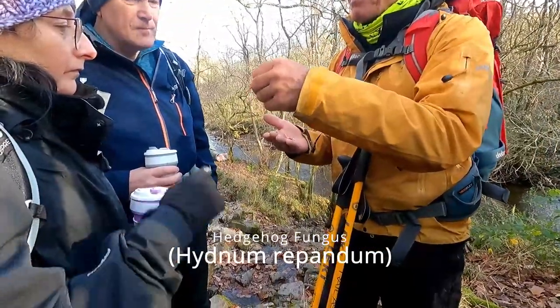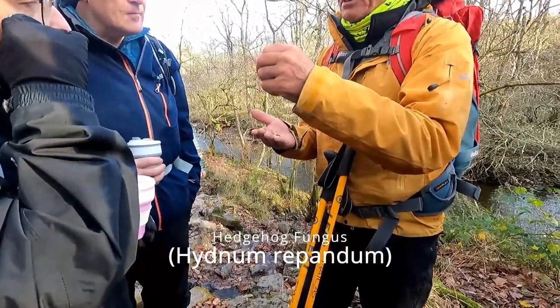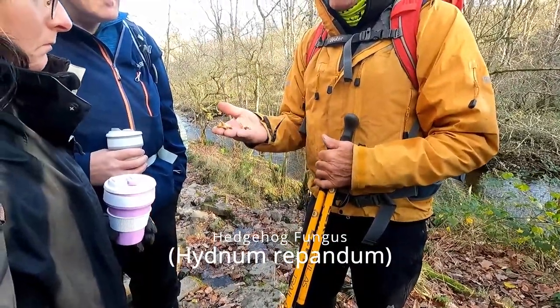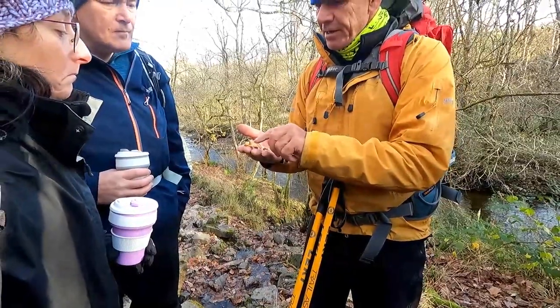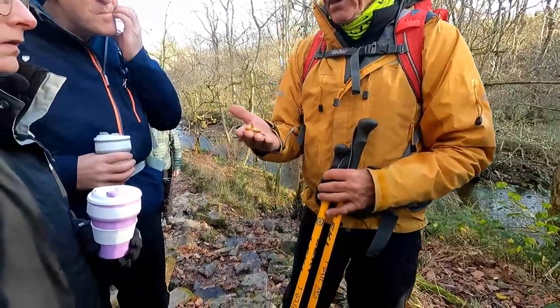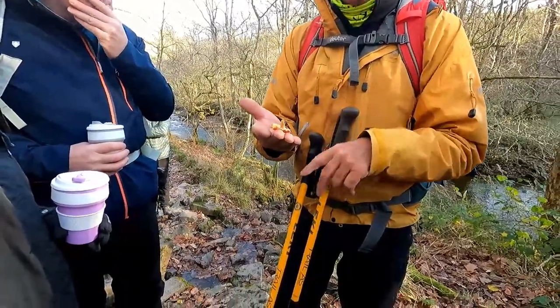The hedgehog fungus is a very safe mushroom for the novice forager. As long as you find a light-coloured mushroom growing from the ground with a stem and spines instead of gills, it's unlikely to be anything else. It has a sweet nutty taste with a crunchy texture and is slightly bitter when raw.